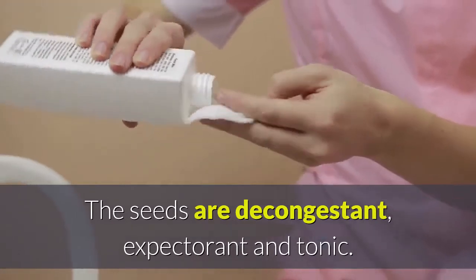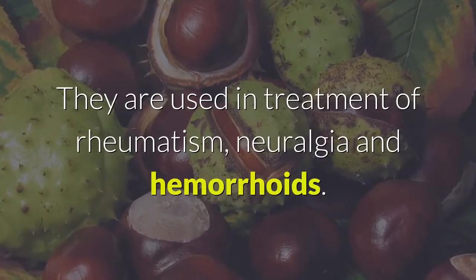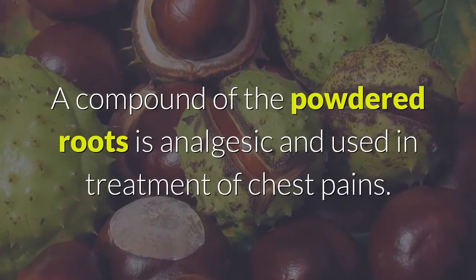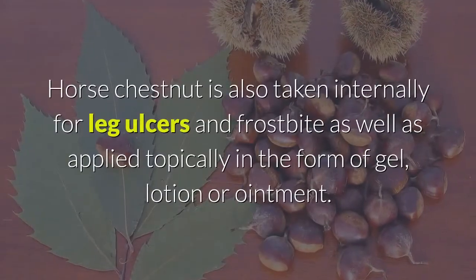The seeds are decongestant, expectorant, and tonic. They are used in treatment of rheumatism, neuralgia, and hemorrhoids. A compound of the powdered roots is analgesic and used in treatment of chest pains.